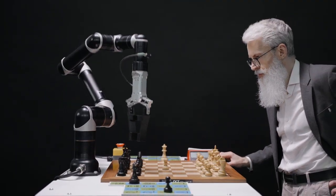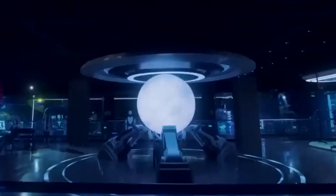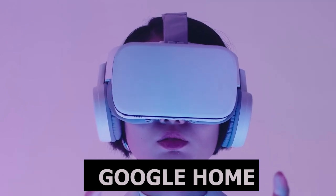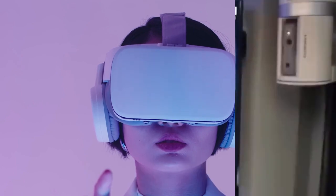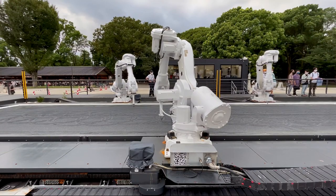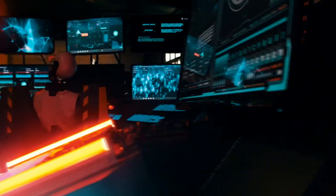Therefore, we decided to compile this exhaustive list of the best home robots that will improve the quality of your home life. Moreover, many of these home robots have built-in smart home functions or can be connected via smart home assistants, such as Google Home and Amazon Alexa. This allows you to control them using voice commands or mobile applications.